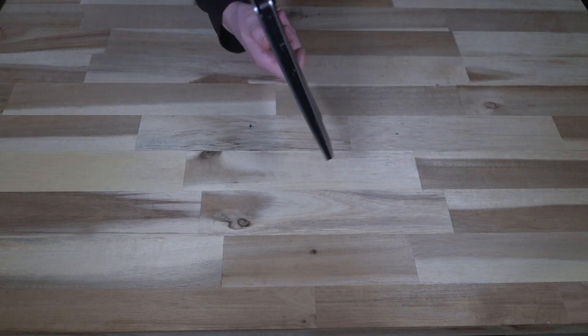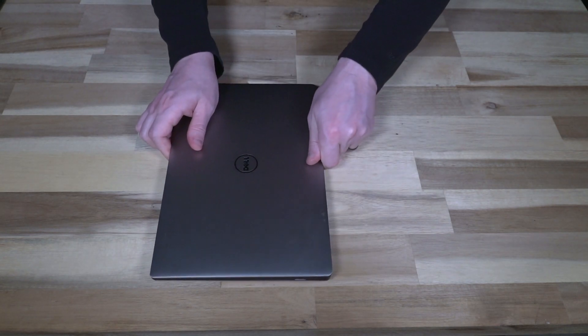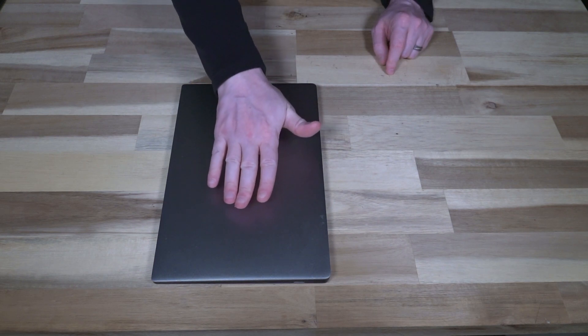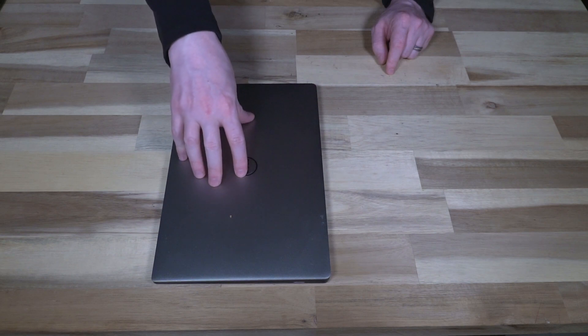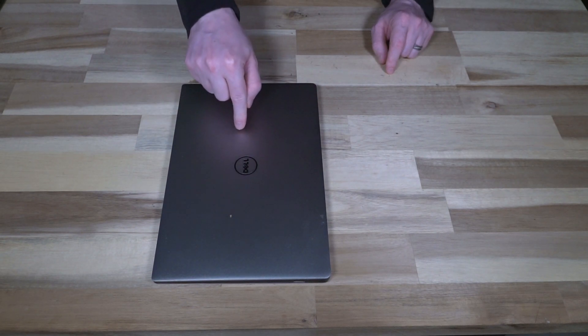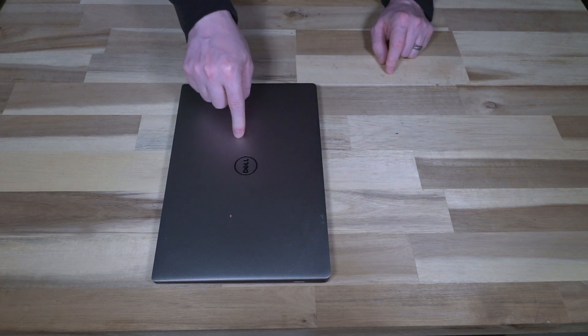One thing I want to point out — and maybe those who use Dells more than I do can explain — is that a lot of the XPS units I've seen have this weird phenomenon where if you push on them they creak, and this happens to the other one as well.